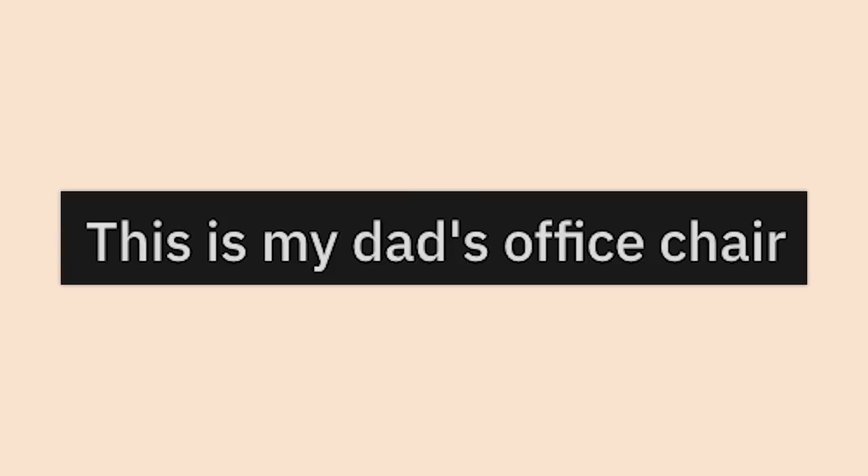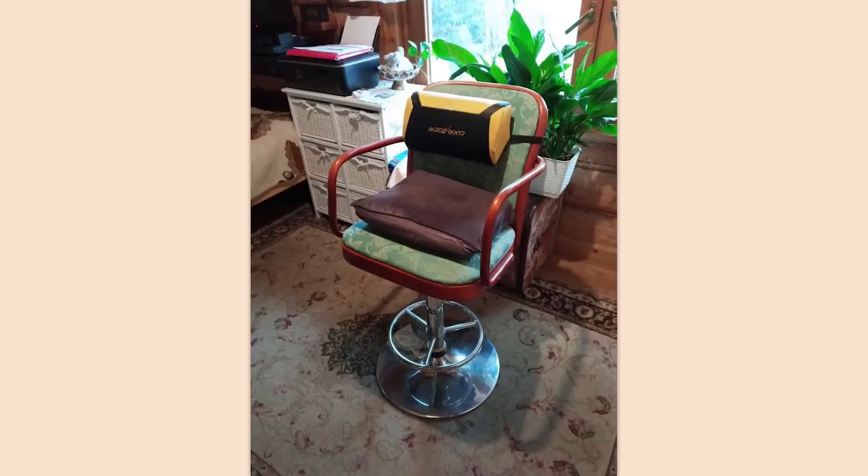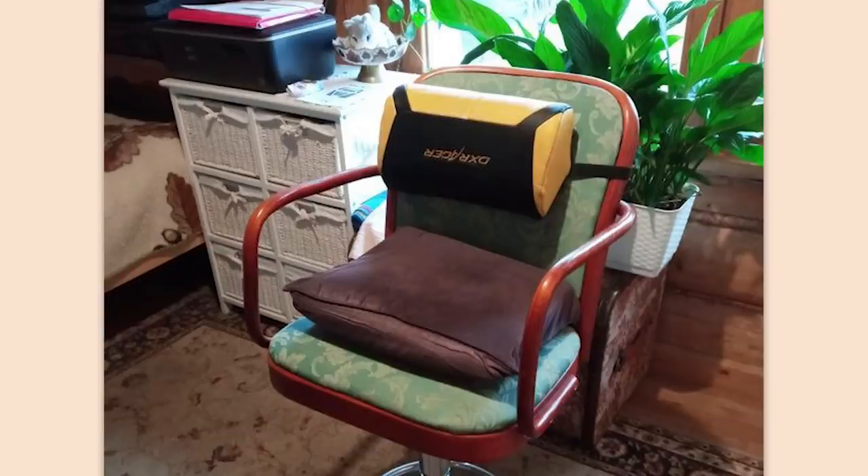This is my dad's office chair. I love the DX Racer pillow — it really brings it all together. Hey hey hey, welcome back to MK.